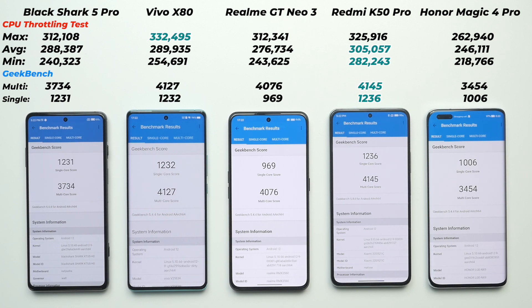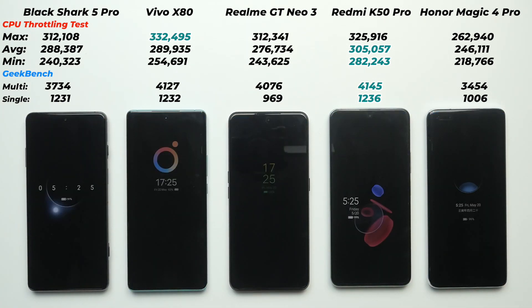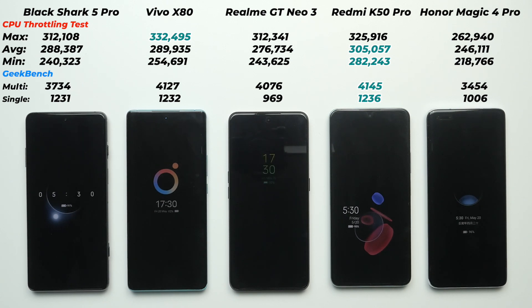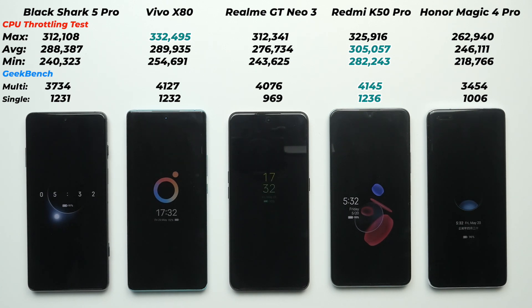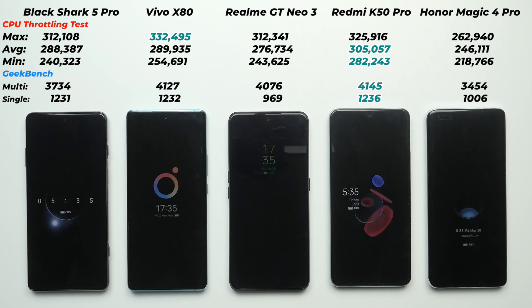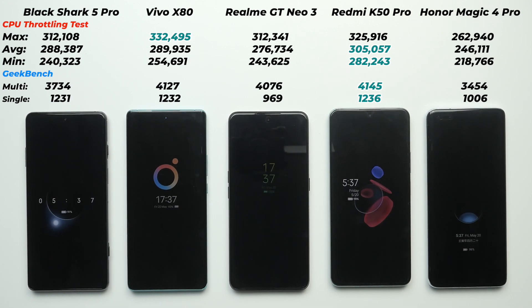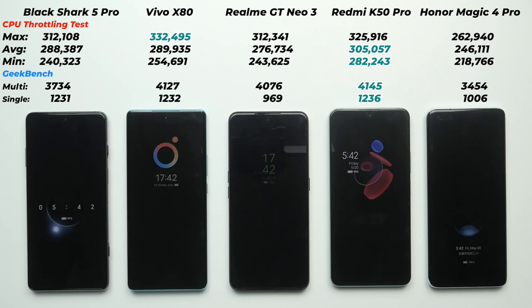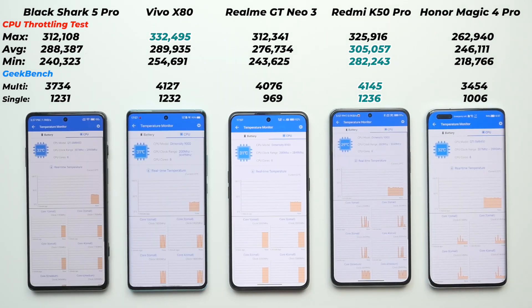At the beginning I mentioned I'm using the Honor Magic 4 Pro as my daily driver, but it's not performing as well as the other four smartphones. If you want to know why I'm using it as my daily driver, watch until the end. Now I'll give these five phones 30 minutes of cooling time before running the 3D Mark benchmark.